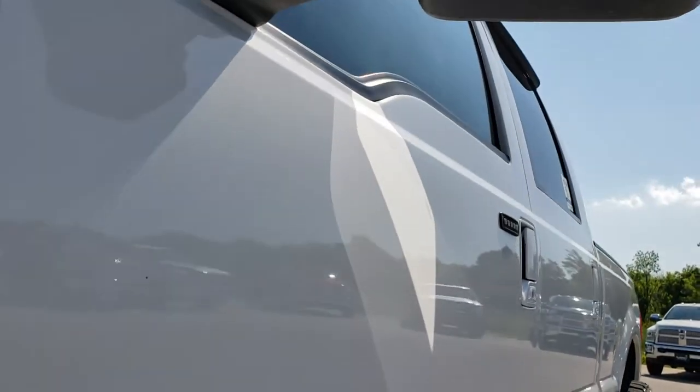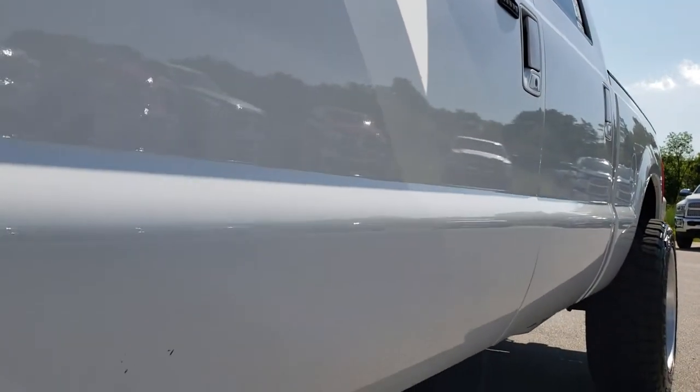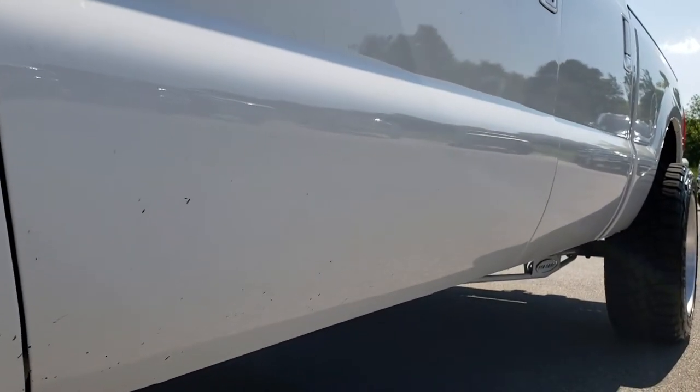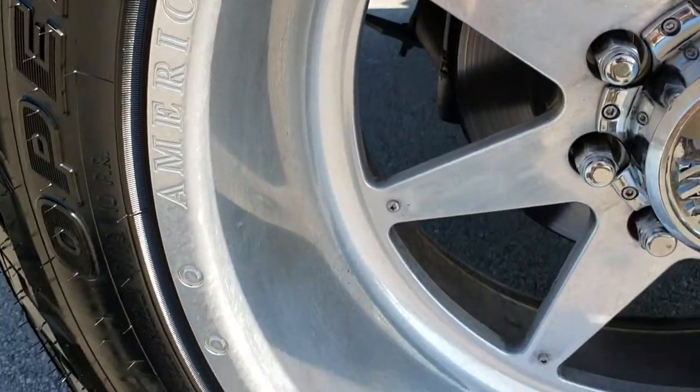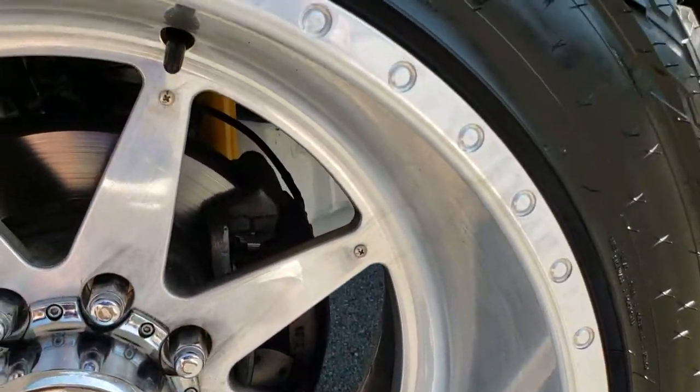We shoot all of our videos in 1080p, so if you have HD capabilities on your computer, tablet, or smartphone device, turn them on right now because it is like you are looking at the vehicle with me. 22-inch American Force polished aluminum rims.